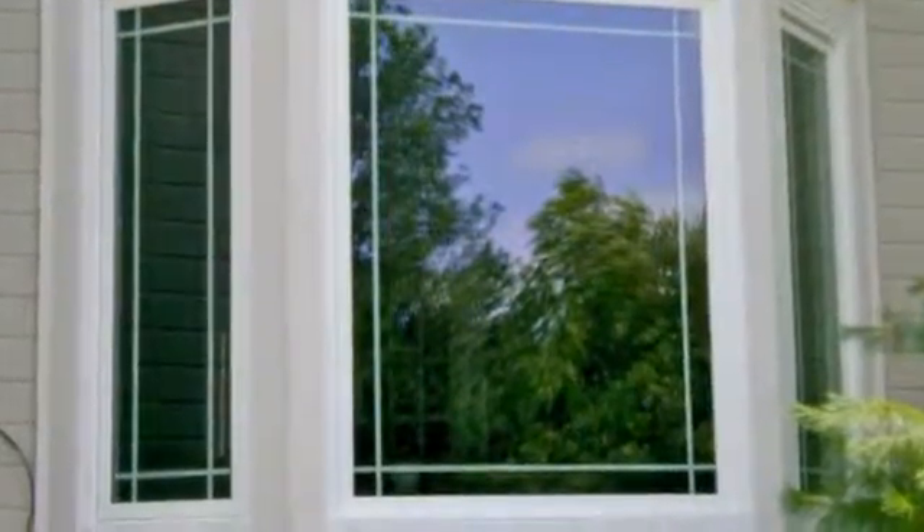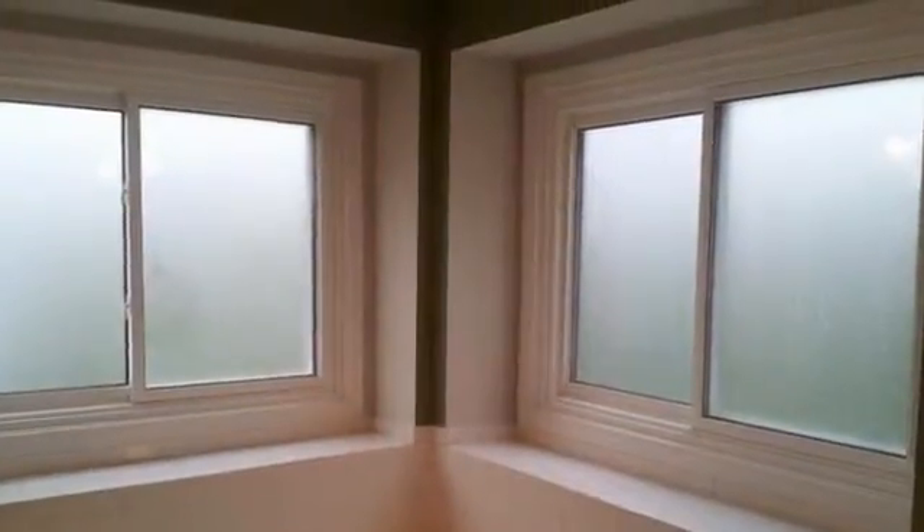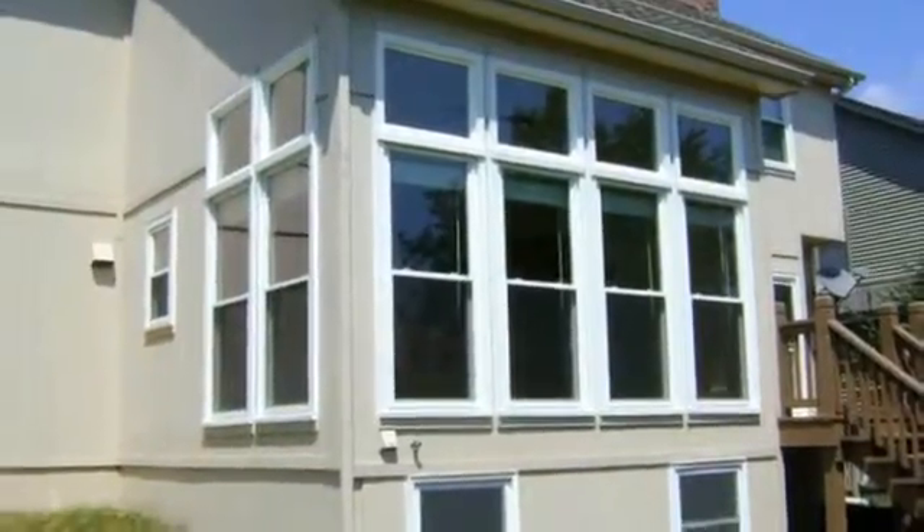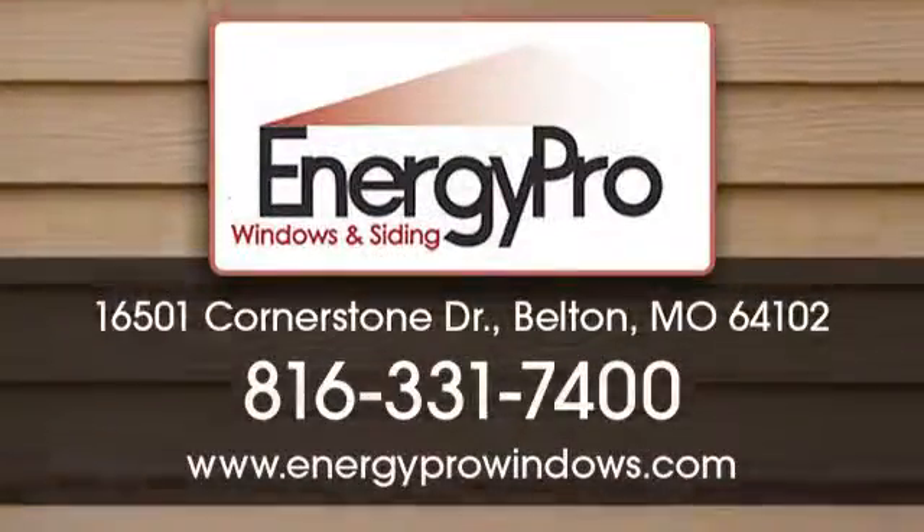Our signature series features 12 layers of heat reflective shields. Now that's protection. Give us a call and let's make your home comfortable year round.